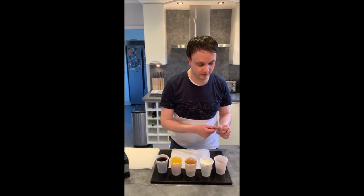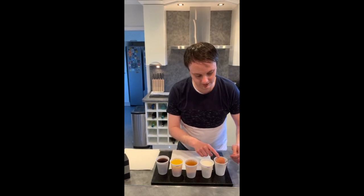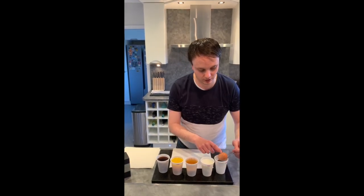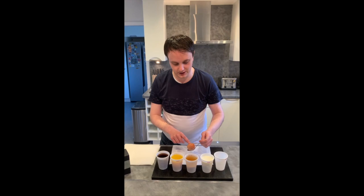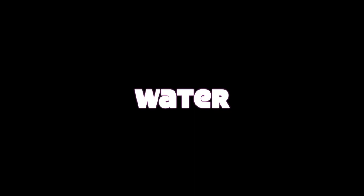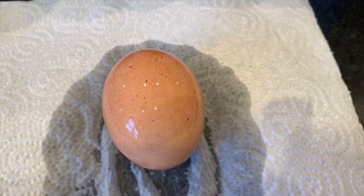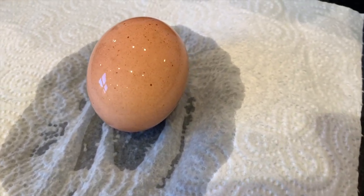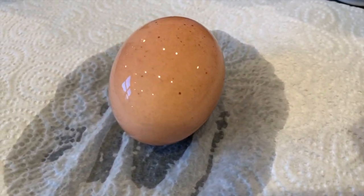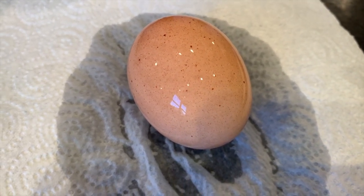So I'm going to start by getting the egg in the water out first, really carefully making sure that I do not break the shell. And there we go. So as you can see, the egg that's been in the water isn't looking much different, looking very much the same as it did yesterday.